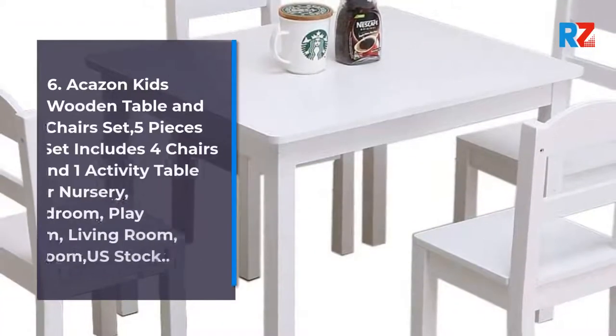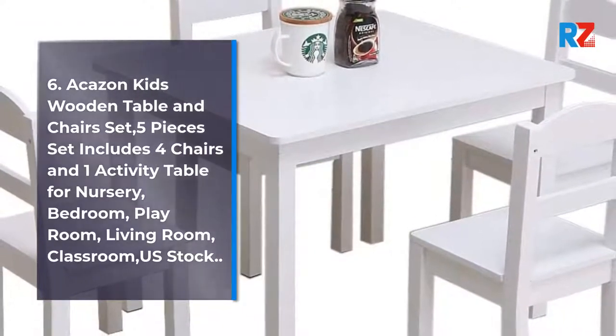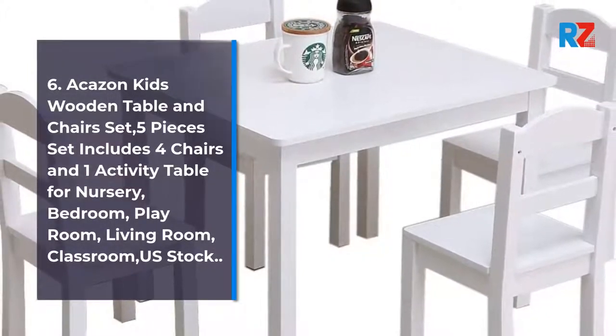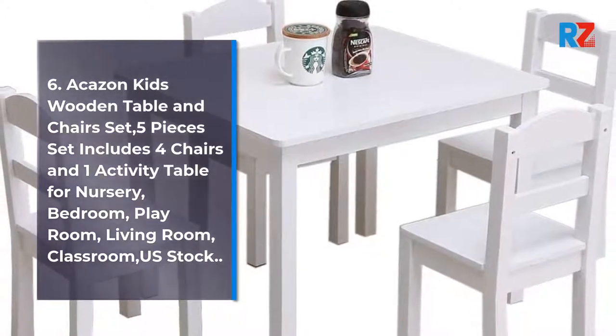6. Akersen Kids Wooden Table and Chairs Set. Five-piece set includes four chairs and one activity table for nursery, bedroom, playroom, living room, classroom. U.S. stock.